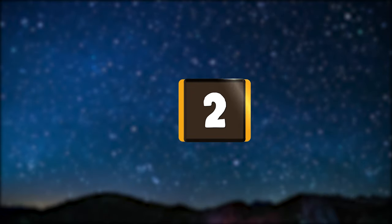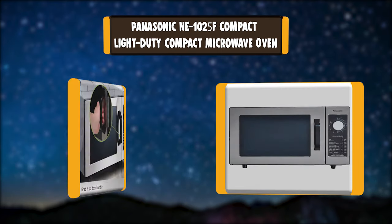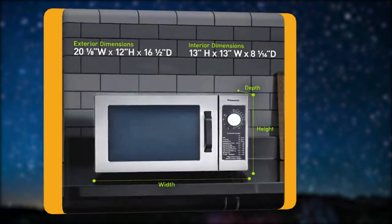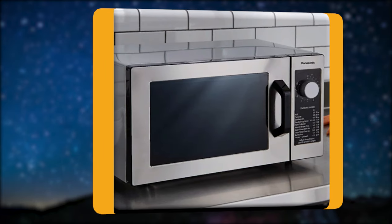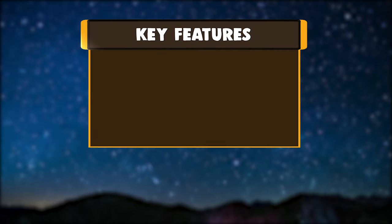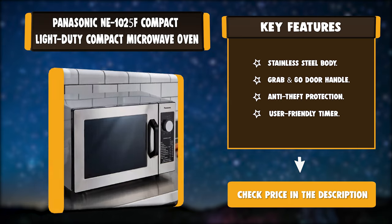Number 2: Panasonic NE1025F Compact Light Duty Microwave Oven. The space-saving, light-duty Panasonic NE1025F Commercial Microwave occupies minimal space on a countertop. This sleek Panasonic Commercial Microwave features a bottom energy feed system to bring foods closer to the energy source. Key features: stainless steel body, grab-and-go door handle, anti-theft protection, and user-friendly timer.